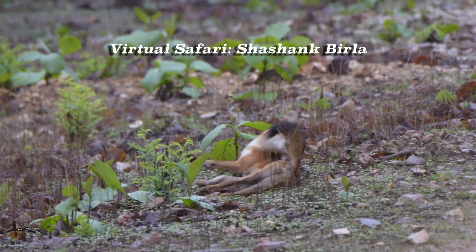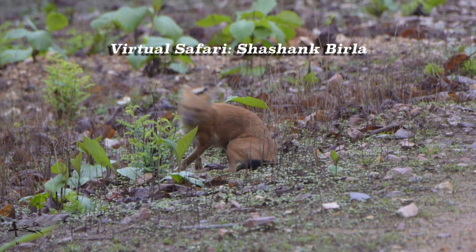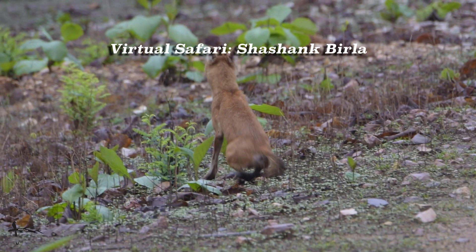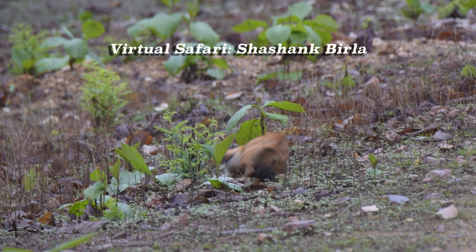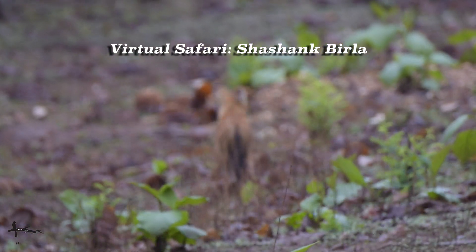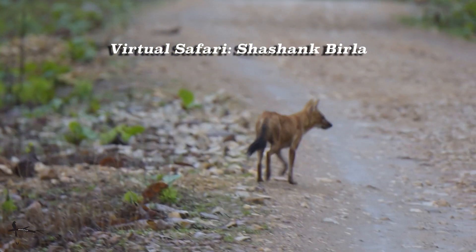Dhols are fascinating creatures to observe. You can see them going after each other much like the dogs we keep as pets, but dhols differ in quite a few ways. They live in clans of 11 to even 40 individuals, and they hunt in a very unique way — these large clans break into smaller groups of 3 to 5 when cornering a sambar deer or spotted deer. Even tigers and leopards give them a wide berth when they see large groups, and there is evidence that in past confrontations, dhols have killed tigers. They are a force of nature.